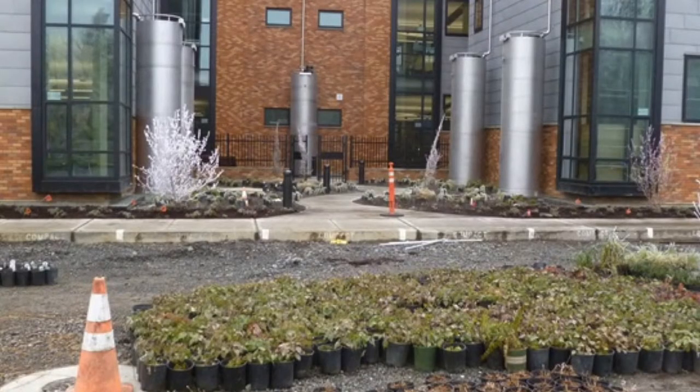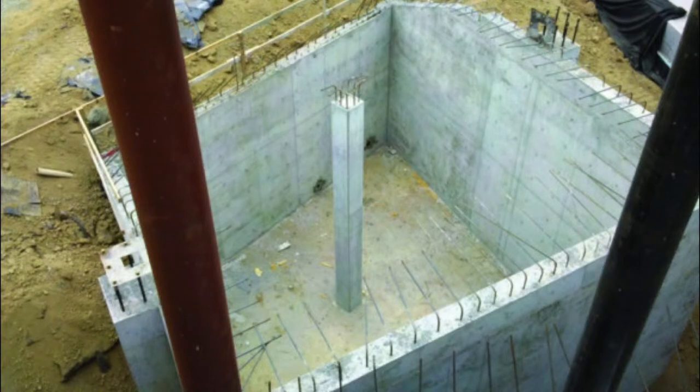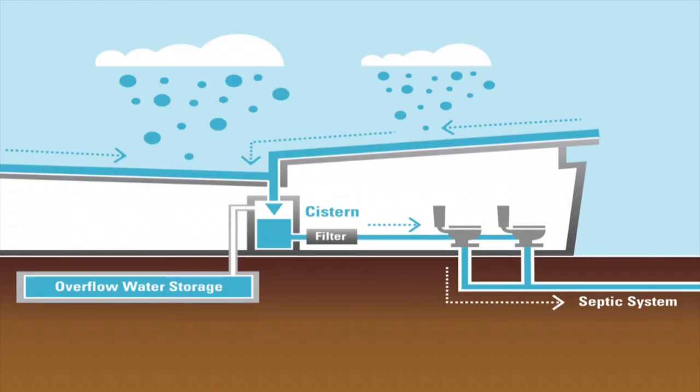We located 32 cisterns around the building and a large concrete vault under the front steps. The vault itself holds 70,000 gallons of water. It's a pretty simple, gravity-fed system. The water is diverted from the roof down the downspouts into a filter at the top of each of the cisterns, where debris such as leaves are separated out.